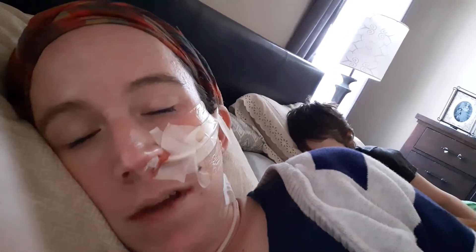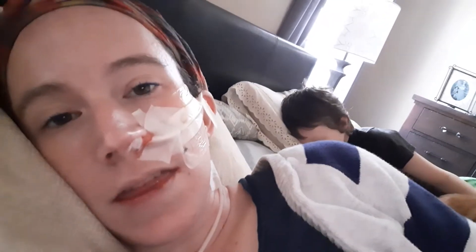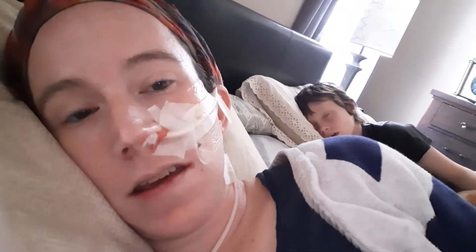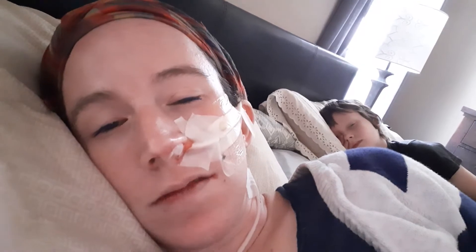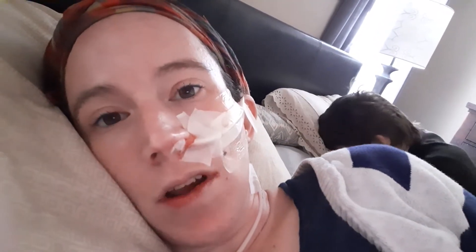But I'm not feeling the pain from it that I was yesterday. Not really pain — it was just uncomfortable. But now it's much more comfortable.